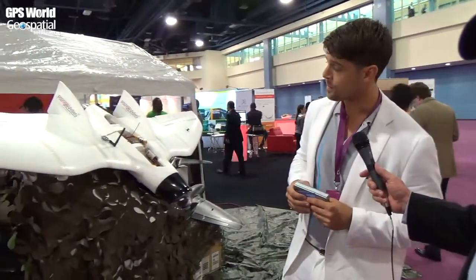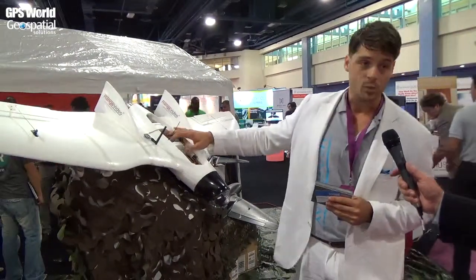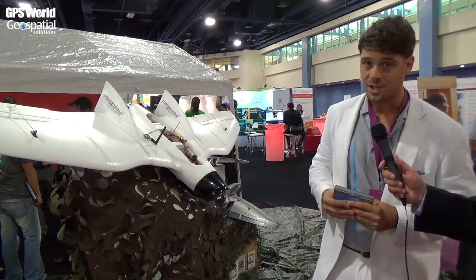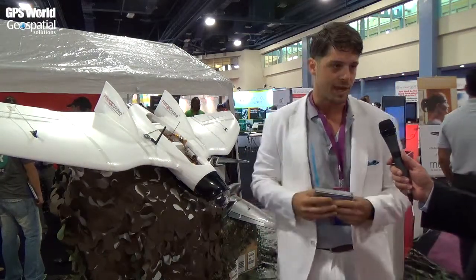I'm here with Alan Alt from Range Video, and he's going to tell us about their UAV and what makes it unique. My name is Alan Alt from Range Video. This here is the RV Jet. It's powered by our autopilot, the RVUSD. It accepts GPS waypoints and is capable of flying autonomously. It has a very long range and is used for a variety of different applications.